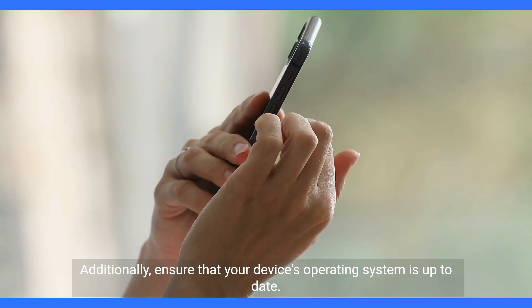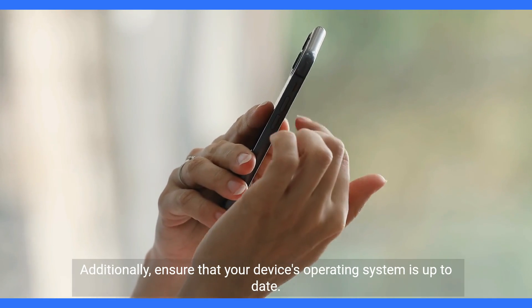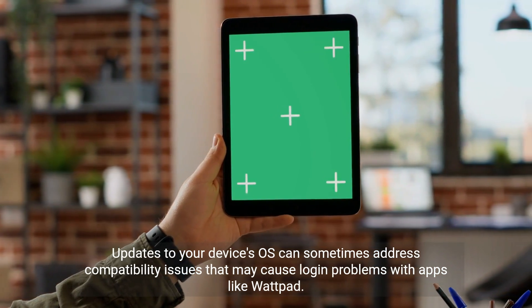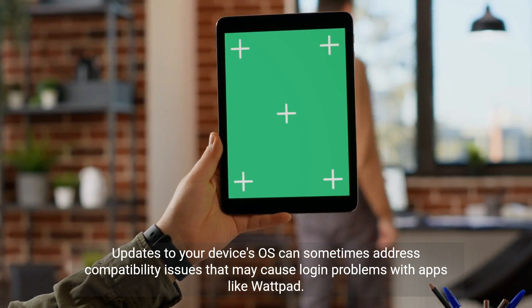Additionally, ensure that your device's operating system is up to date. Updates to your device's OS can sometimes address compatibility issues that may cause login problems with apps like Wattpad.